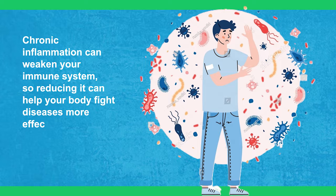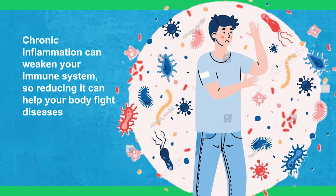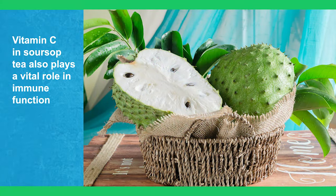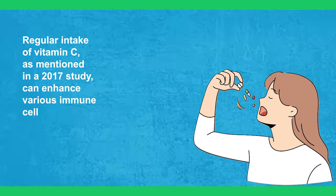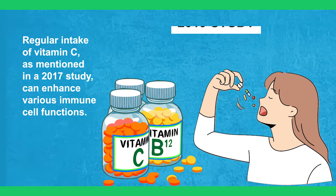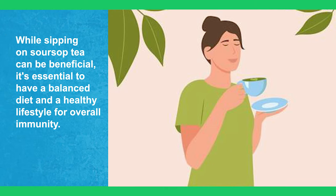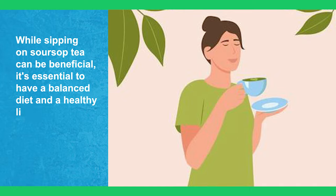Chronic inflammation can weaken your immune system, so reducing it can help your body fight diseases more effectively. Vitamin C in sour soup tea also plays a vital role in immune function. Regular intake of vitamin C, as mentioned in a 2017 study, can enhance various immune cell functions. While sipping on sour soup tea can be beneficial, it's essential to have a balanced diet and healthy lifestyle for overall immunity.